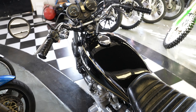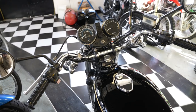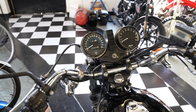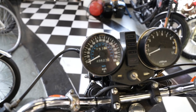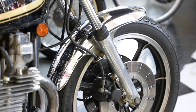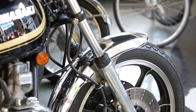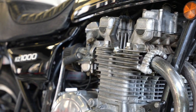Jeff cleaned the K&N filters and added VP 110 fuel - it's ethanol free. He removed the intake manifolds and replaced the gaskets, installed a new valve cover gasket, adjusted the valve shims, and installed new spark plugs. He also replaced the tachometer cable.